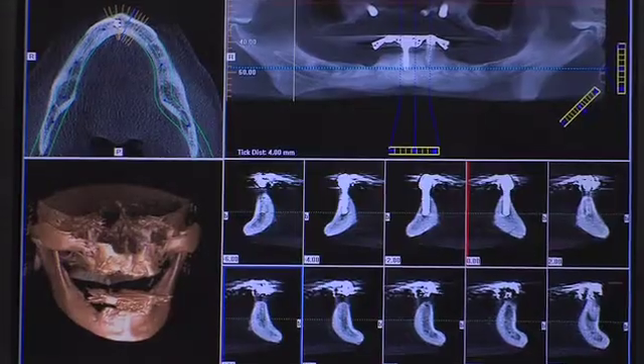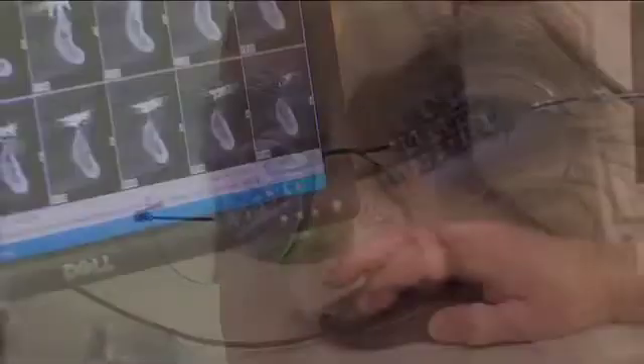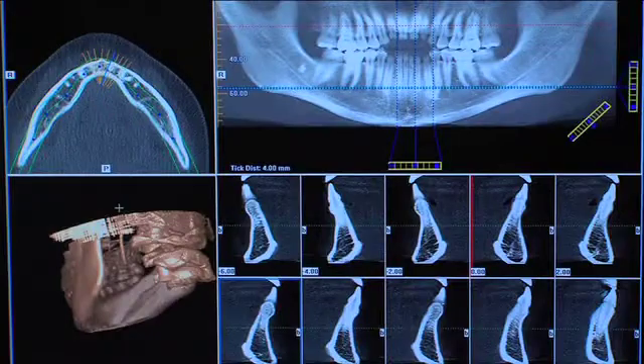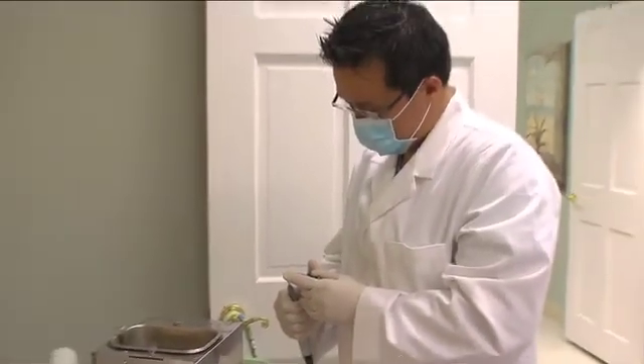With computer-guided implant surgery, doctors can actually do a virtual surgery before ever touching their patient's mouth. The information gathered is extremely accurate. The CT scan allows us to take a half-millimeter measurement of bone and we are able to see this in three dimensions. This allows us to make a surgical guide which is perfect in fit and allows us to place the implants in an ideal situation.